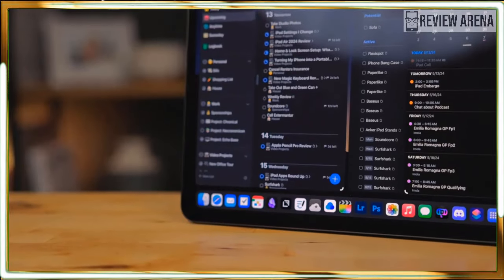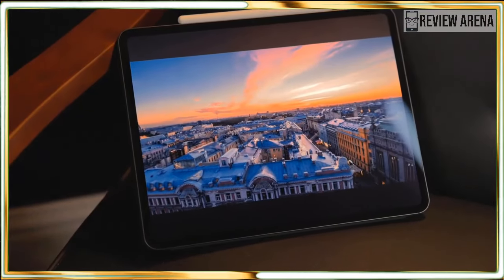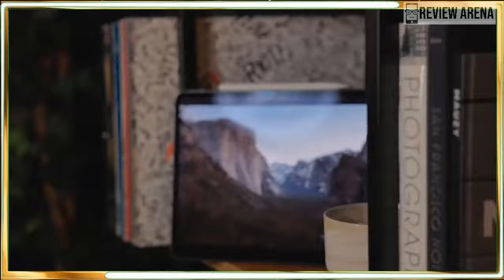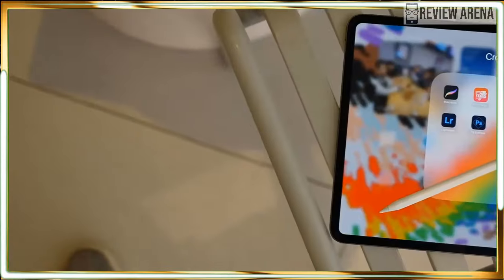Visually, the new tablet isn't a radical departure from its predecessor. It's a solid piece of aluminum featuring a large display and thin profile. However, holding the tablet reveals that you are dealing with an all-new device.